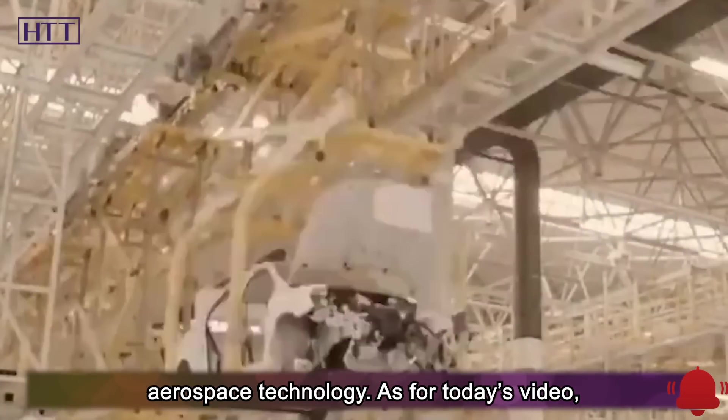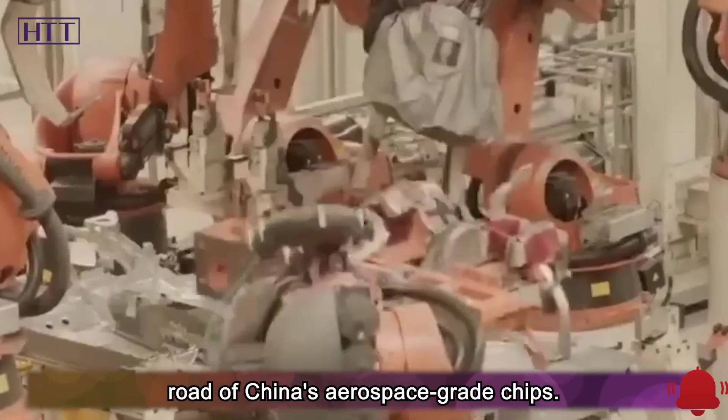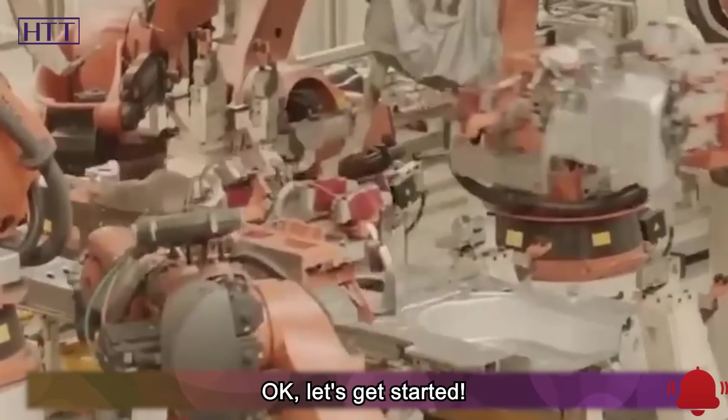As for today's video, let's take a look at the arduous self-research road of China's aerospace-grade chips.